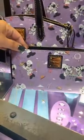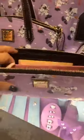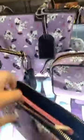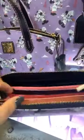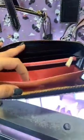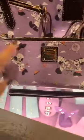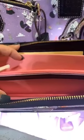First up we have the classic wallet. It has card slots on both sides, a nice zipper compartment, and also has a strap. These are a beautiful lavender color with a bright baby pink interior. The wallet retails for $1.58.